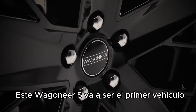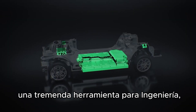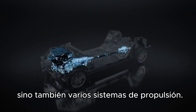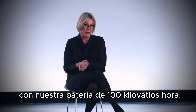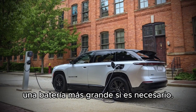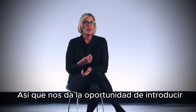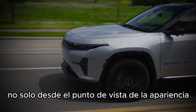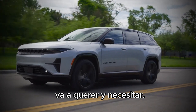The Wagoneer S is going to be the very first vehicle off of the Stella large platform — a tremendous tool within engineering, not only to develop multiple products but also multiple propulsion systems. It's very flexible. It would allow us to launch what we have now with our 100 kilowatt-hour battery, and it can also go up to a larger battery if needed. It will accommodate ICE engines and PHEVs. So it gives us the opportunity to introduce, from both a vehicle appearance standpoint and a propulsion standpoint, whatever we think the consumer is going to want and need.